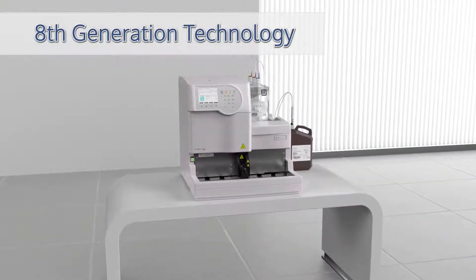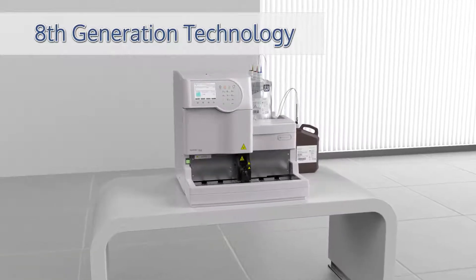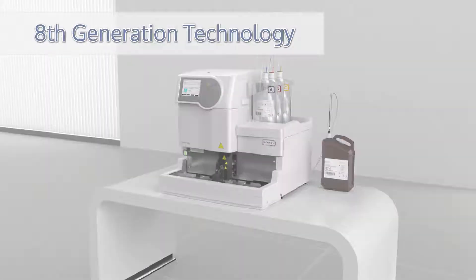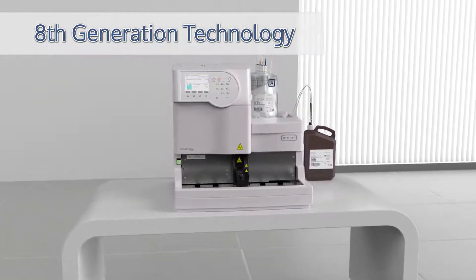ADAMS stands for Automated Diabetes Advanced Monitoring System, used globally for decades, making eight generations of improvements, resulting in the reliable ADAMS A1C HA8180V.